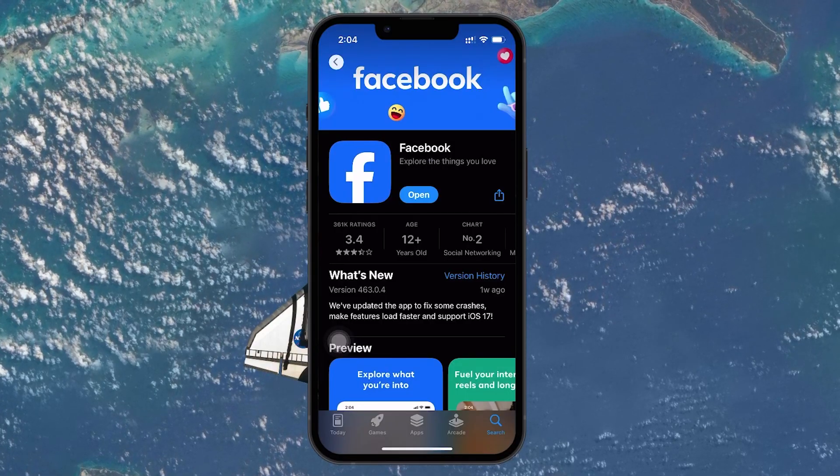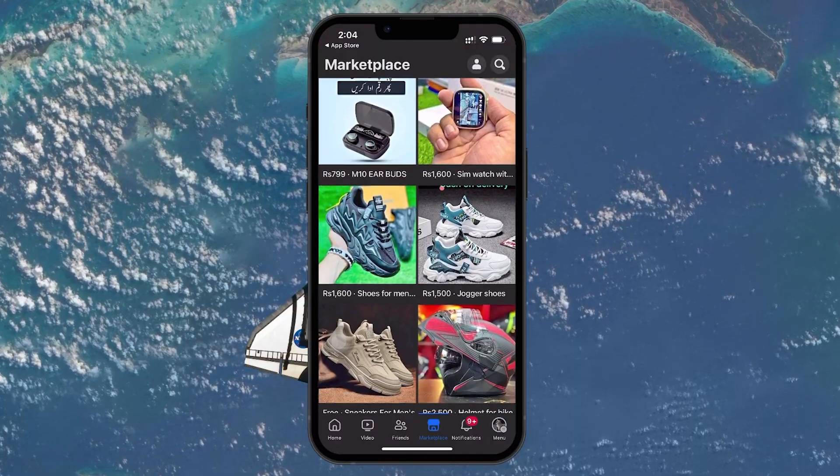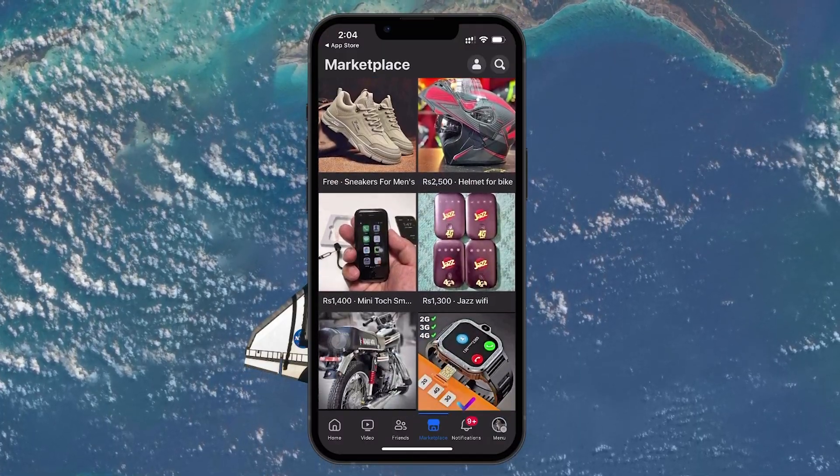Once reinstalled, open the app and log back in. Often, this fresh install and re-login can reset your access to features like the Marketplace.